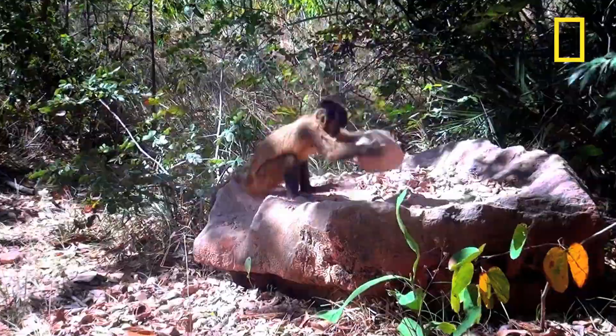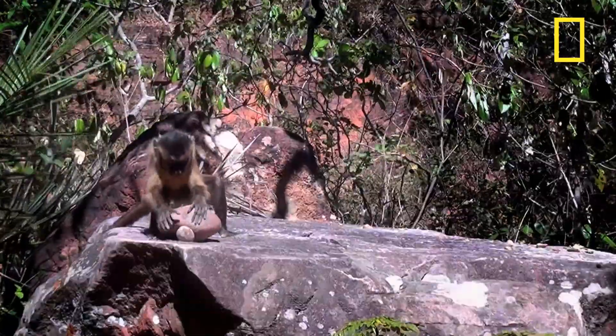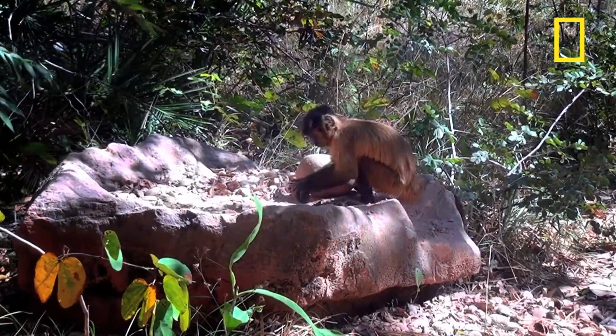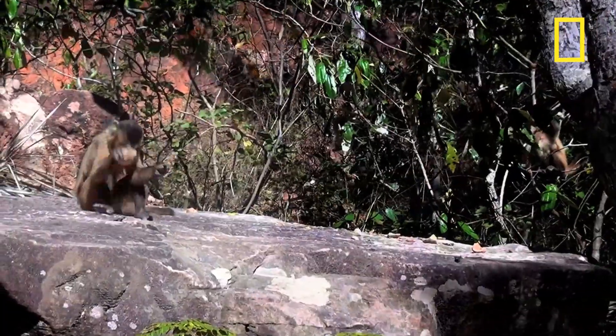National Geographic's Dorothy Fragese has been trying to work out how these monkeys do this. Capuchins are the only monkeys that use stones to open nuts, and it's a finely honed skill. It takes young monkeys years to become proficient at cracking nuts — they have to be between three and five years old before they're any good at it at all.